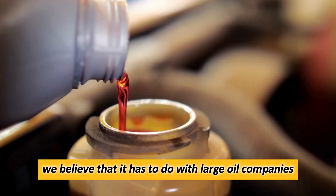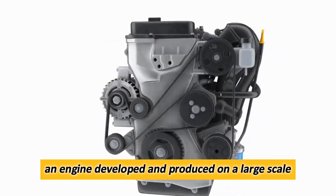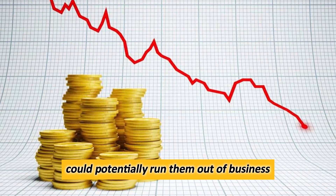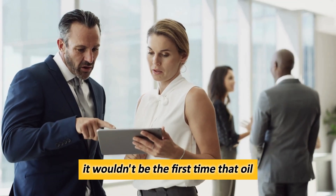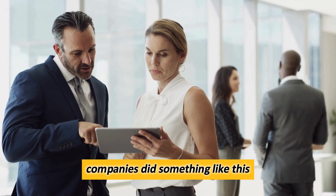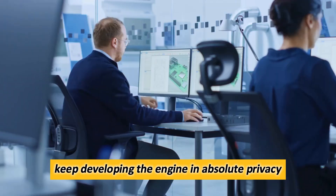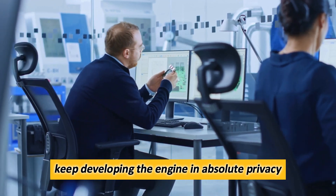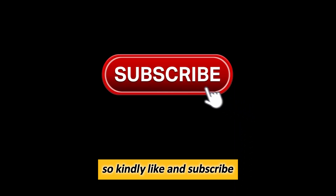We believe that it has to do with large oil companies, as such an engine, developed and produced on a large scale, could potentially run them out of business. And while this might sound far-fetched to some, it wouldn't be the first time that oil companies did something like this. So GM, if you are listening, keep developing the engine in absolute privacy, or else it might suffer the same fate as Peugeot's hybrid. If you found this video informative, please like and subscribe.